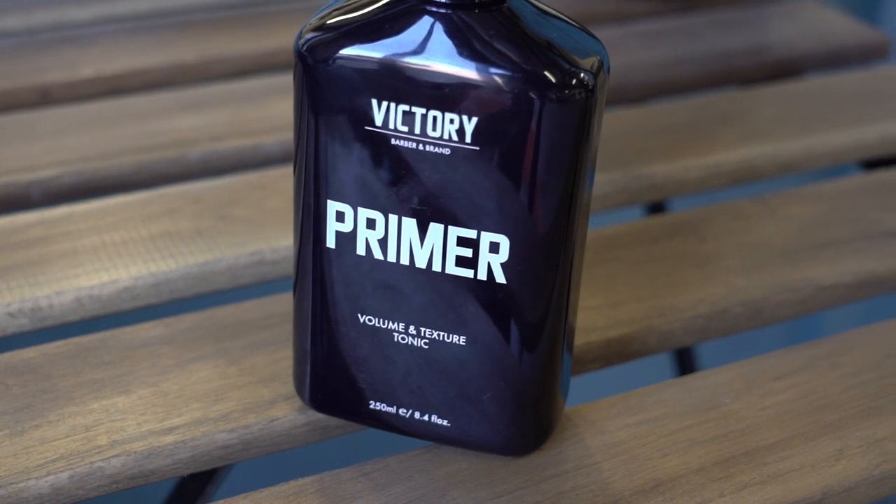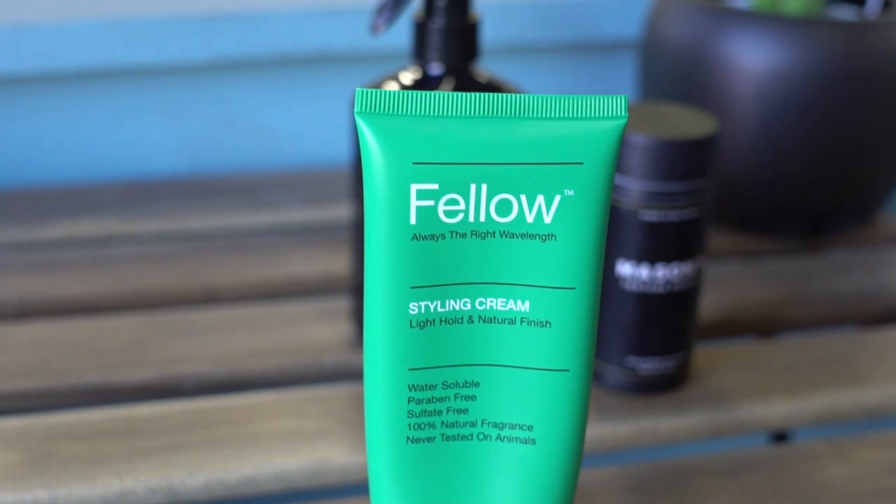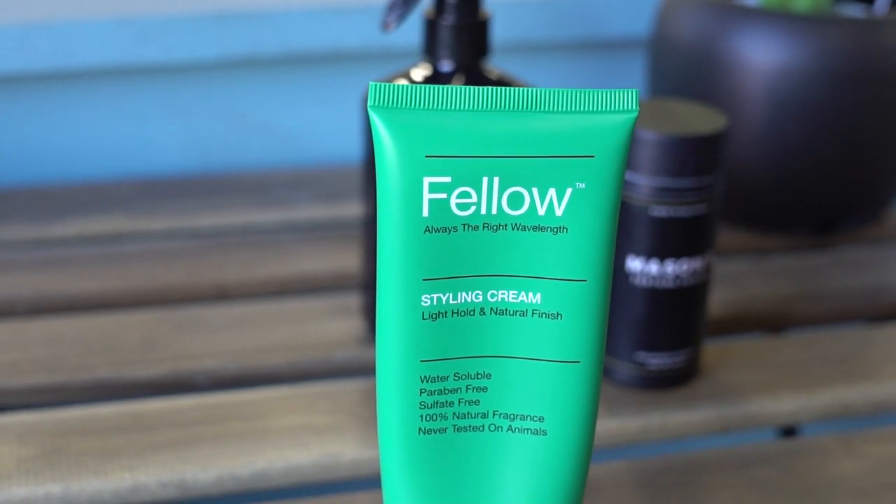For straight hair, I would use a texture spray or a volumizer. This Victory Barber and Brand primer is a shop favorite — we go through it like water. It's what I'd use here to get some lift. If you had curlier hair and want to accentuate those curls, I'd go with more of a styling cream. It has a heavier hold, almost like a lotion for your hair — it nourishes, coats, and protects while adding style.